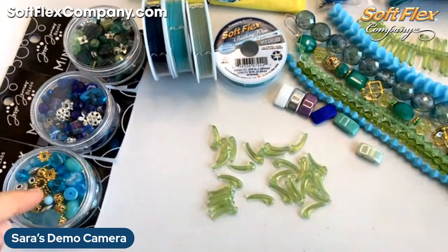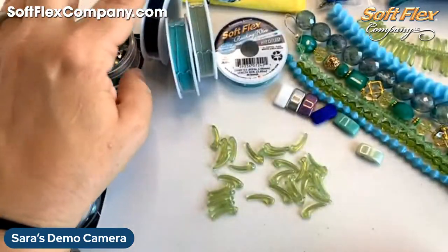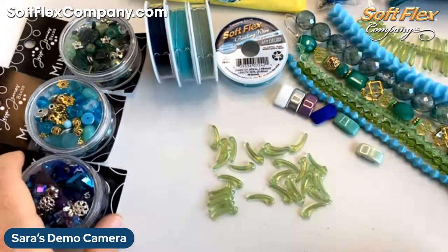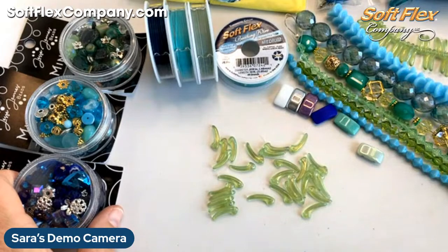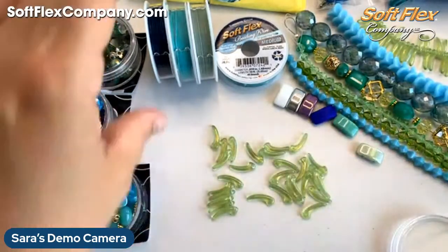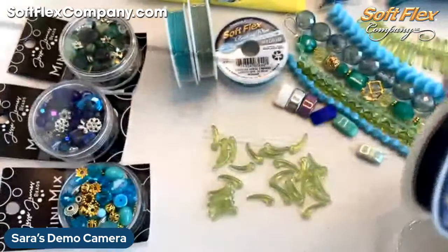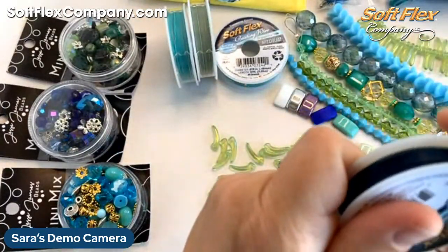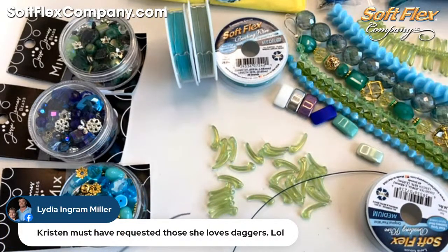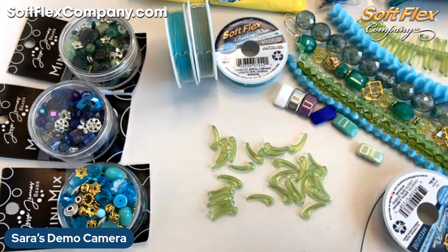I'm thinking these could be really pretty in that almost peridot color — maybe intermixed with some fun lake colors. The turquoise could be really pretty with peridot, or the dark blue could work really well. We have the Green Mambo too if we wanted to go all green, but I'm thinking dark blue would be fun. I'm liking how this turquoise is playing with that green though — it's a beautiful pop of color.